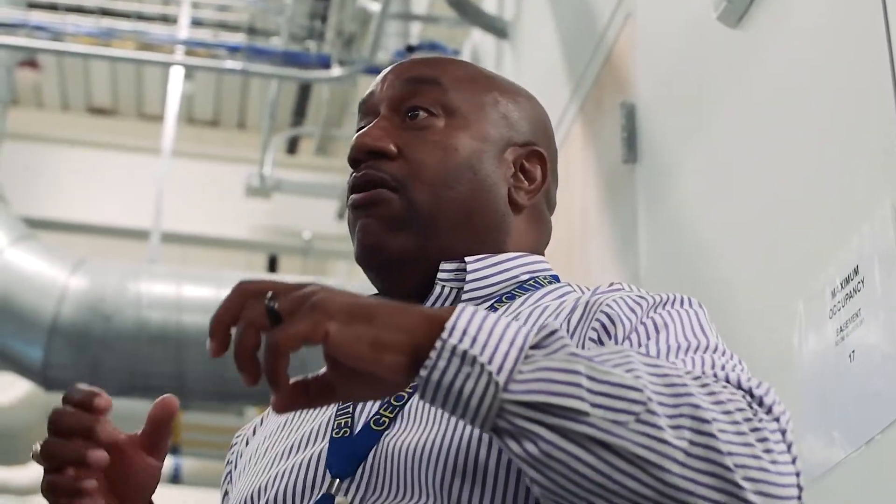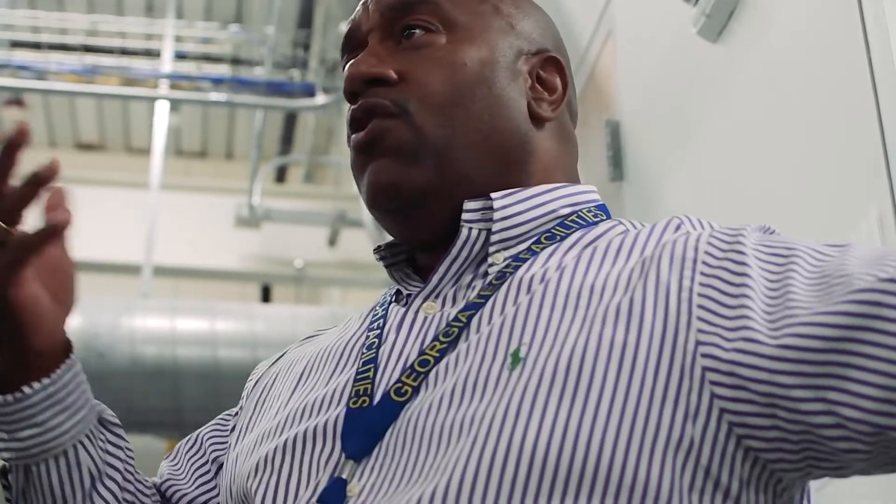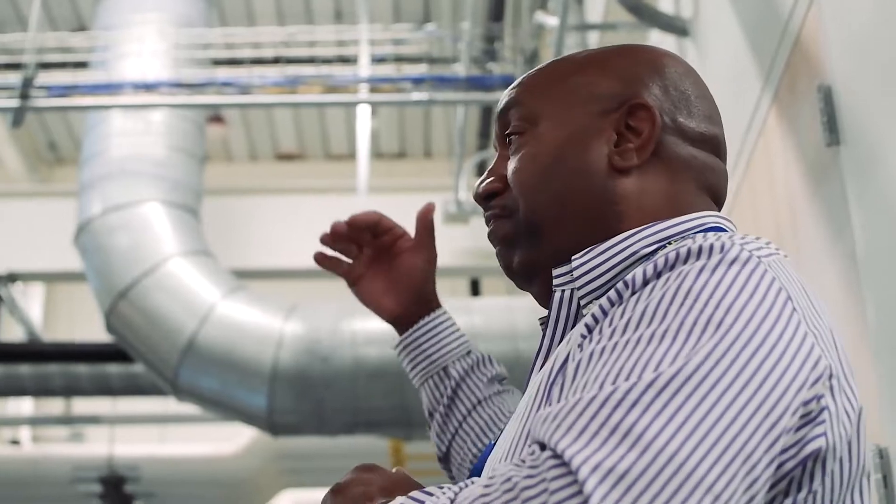All the power that we don't use — that we're producing, and we produce a lot of power — we send it back to the Georgia Tech power grid. That's our net positive. Our requirement is that we have to produce 105%, meaning we have to send back 5% of what we use to the power grid. We've been averaging about 142% so far this summer since we've been open.